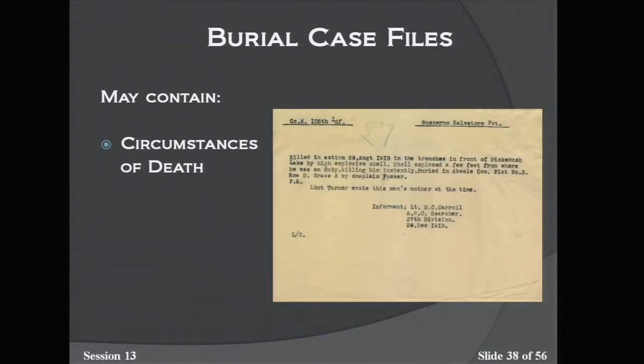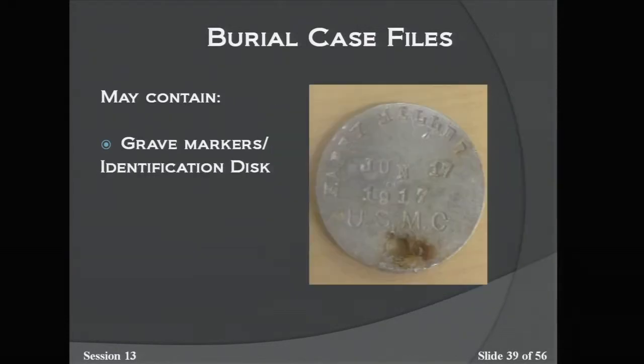Another document often found is the circumstances of death document. This one is for Private Salvatore Buscemo from New York City, who died right outside Hopper Ridge, Belgium, killed by a shell. These are usually sworn statements from someone who witnessed the person get killed, very useful if you're trying to figure out how someone died. The files also contain grave markers or identification disks, often attached to a wooden cross at the first burial site to help identify the body. This one belonged to Sergeant Harry Miller of the 96th Company of the 6th Marines, killed in the Battle of Blanc Mont Ridge in October 1918.